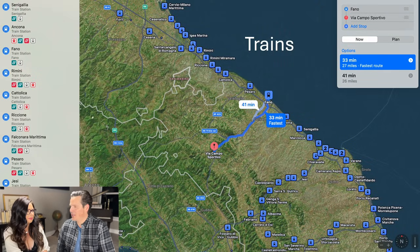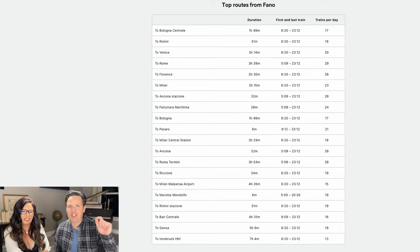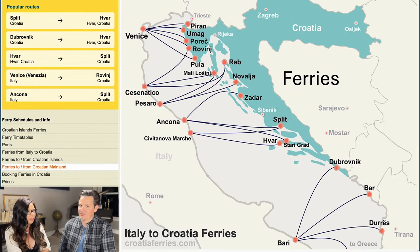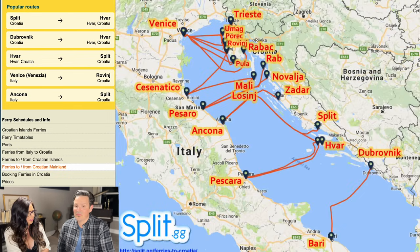How do you get to this gorgeous property? There are two airports, both about an hour away — Federico Fellini and Perugia Airport. There are a ton of trains in the area; the closest one is 30 minutes away. From the closest train station, you can reach Genoa and many other destinations. There are also tons of bus stops and ferries to Croatia and Greece from Ancona, Pesaro, and Pescara.